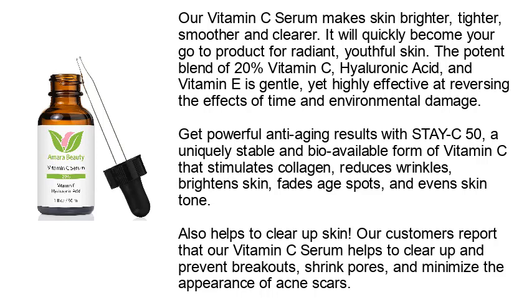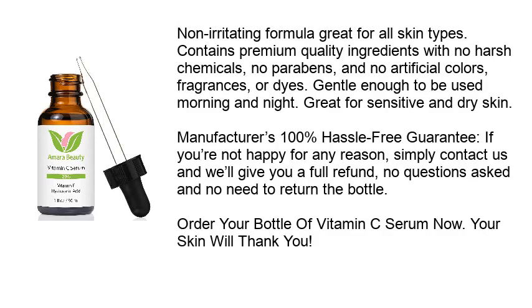Get powerful anti-aging results with Stacy 50, a uniquely stable and bioavailable form of vitamin C that stimulates collagen, reduces wrinkles, brightens skin, fades age spots, and evens skin tone. It also helps to clear up skin. Our customers report that our vitamin C serum helps to clear up and prevent breakouts, shrink pores, and minimize the appearance of acne scars.